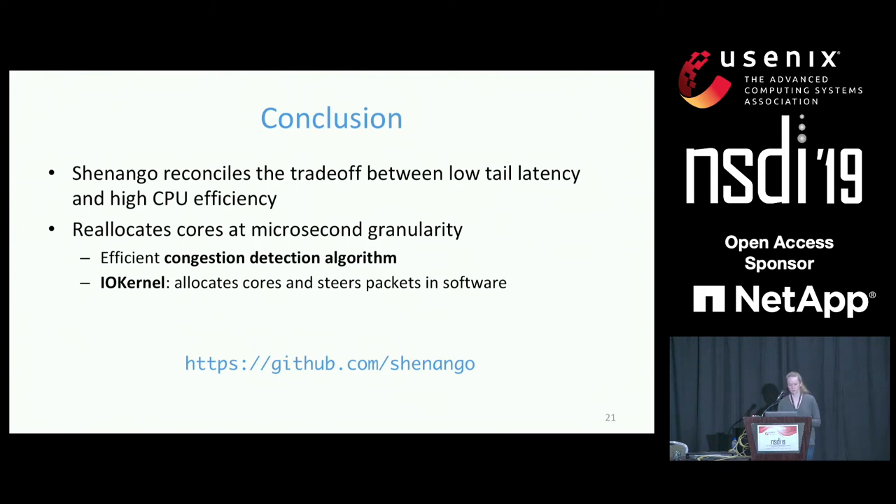Response: We haven't studied cache inertia extremely thoroughly, but we do have a mechanism where we try to reallocate cores the application has used recently — for example, allocating a hyper-thread pair of a core already running for an application, or granting a core it has run on recently. We don't currently have a mechanism to hold off on granting a core when no good cache-affinity cores are available, but that would be interesting to look at.